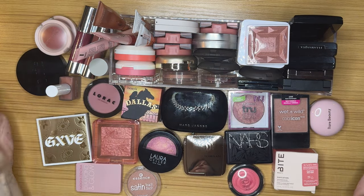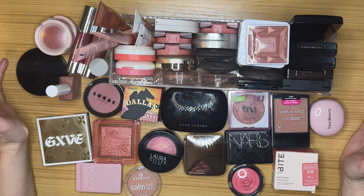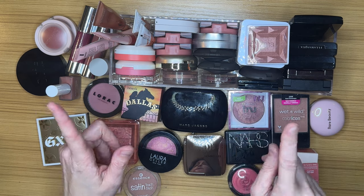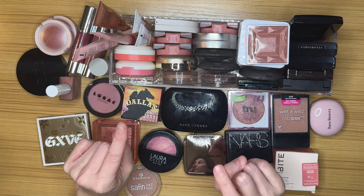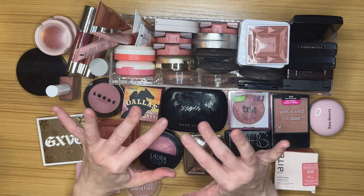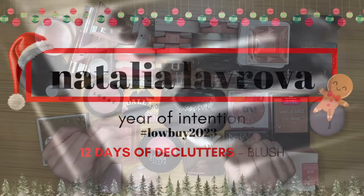Hi everyone and welcome back to another declutter in my 12 days of declutters. Today we are tackling all of my blush, except for the ones that are in face palettes — that is going to come in a separate video. So if you're curious to find out if I'm going to get rid of any of these blushes, I hope you'll stick around and keep watching.